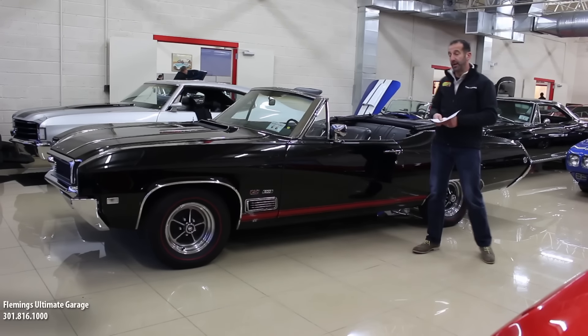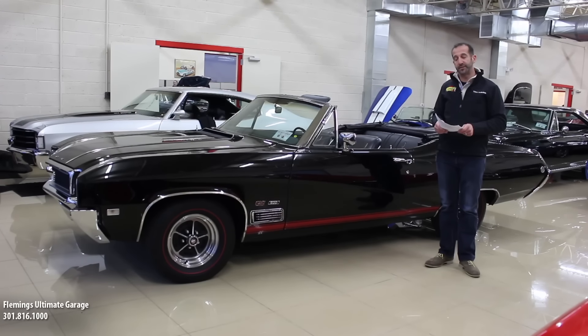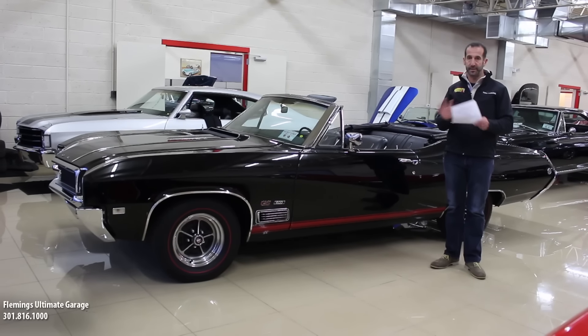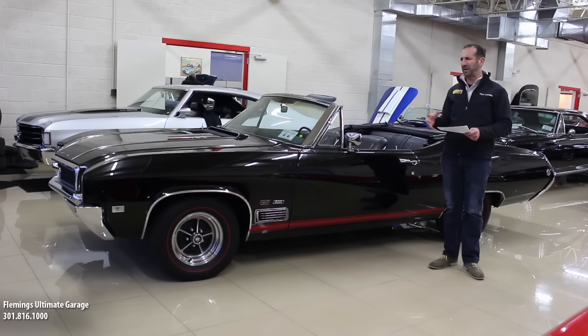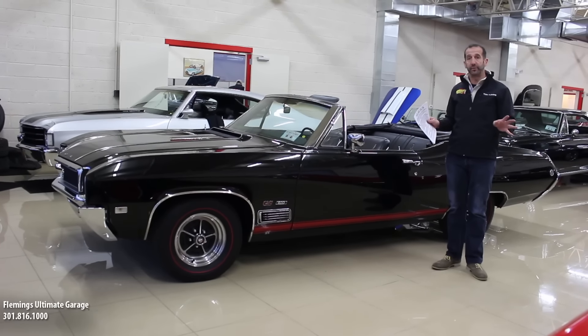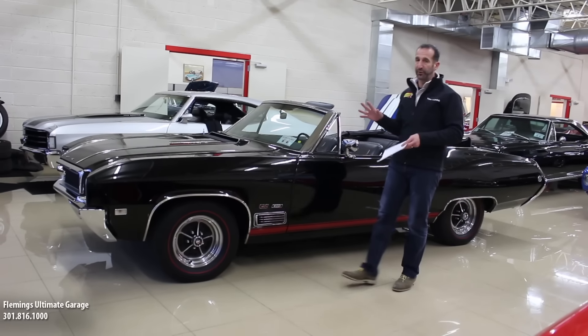Hey everybody, thanks for joining us on today's video. This honestly is one of the rarest cars that we have ever had here. It's one of only 2,454 built, and it is loaded to the gills. It's matching numbers, it's black, the top goes down, it's got a big motor on it. But it's way more than that — this car has been loved by somebody for a really long time.